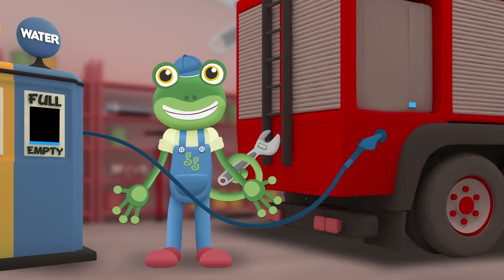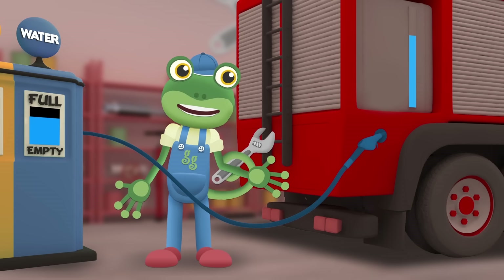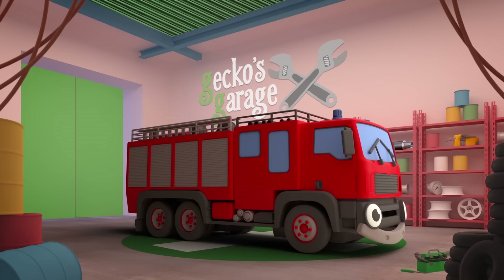Water Tank. Fiona always keeps her water tank full so that she has plenty of water that's ready to use to put out fires.